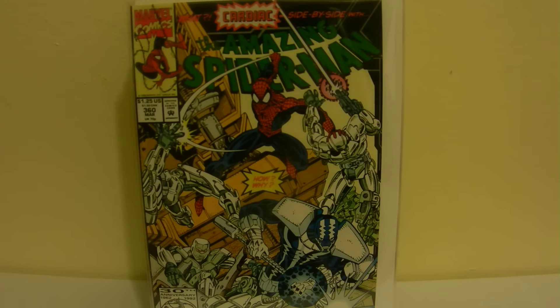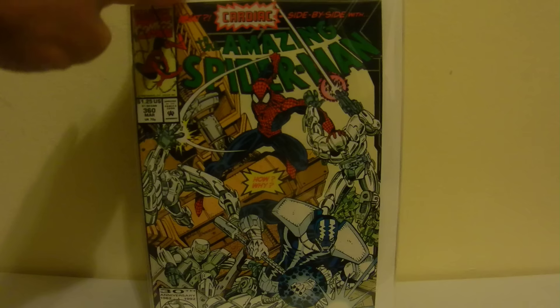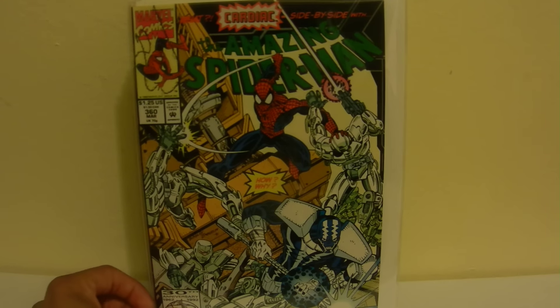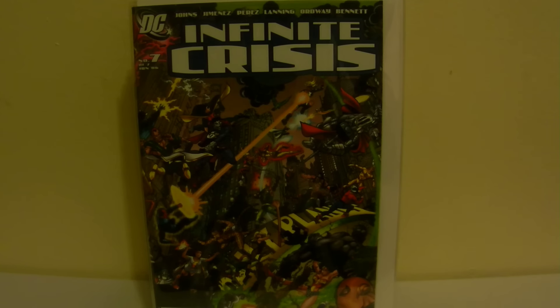I had Amazing Spider-Man 361 but for some reason I didn't have Carnage's cameo issue, so I picked it up off eBay for five bucks in really nice shape. I was going through my comics using the CLZ Comic app and noticed it was missing, so I got it off the list.